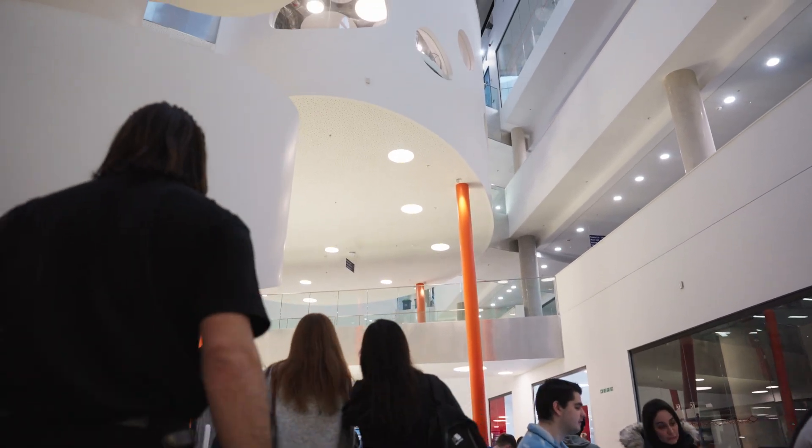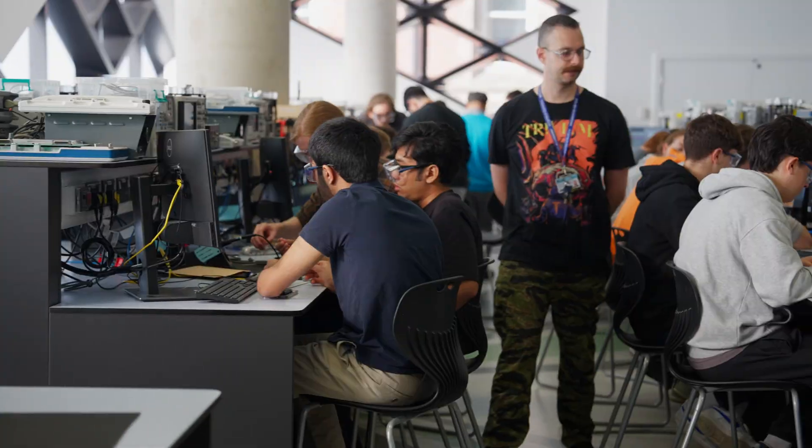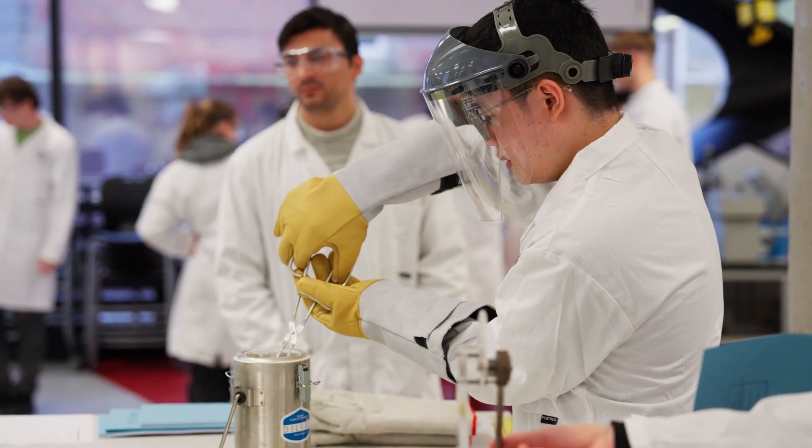Welcome to the Diamond, a multi-purpose learning space where Sheffield engineers learn hands-on using state-of-the-art equipment. The specialist teaching labs are used by the whole faculty, covering everything from aerospace design and robotics to bioengineering and chemical manufacturing.